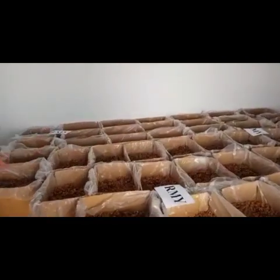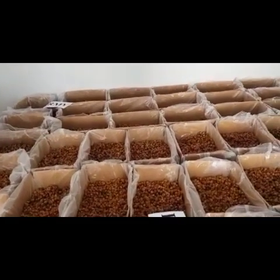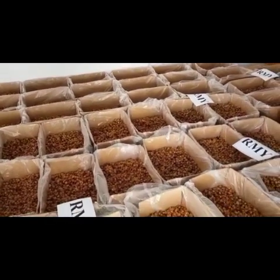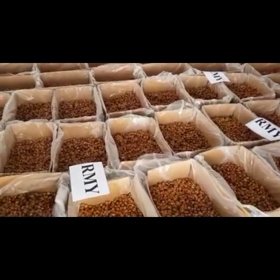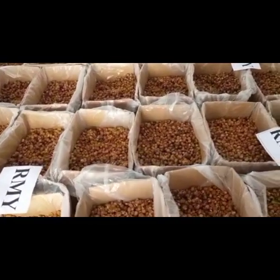Soap Nut Shells — you can see our brand Soap Nut Shells, very good quality, golden brown color, and the fresh crop for 2021. You can see today is 23 February 2021.